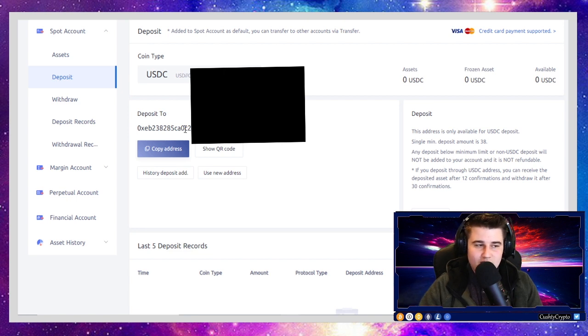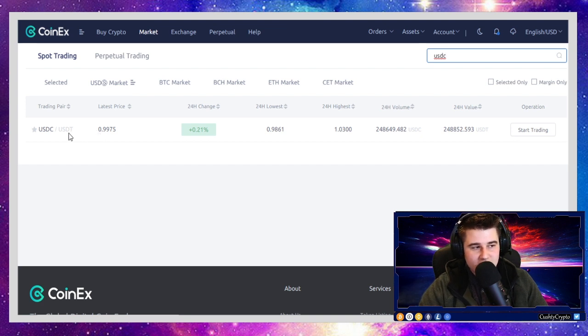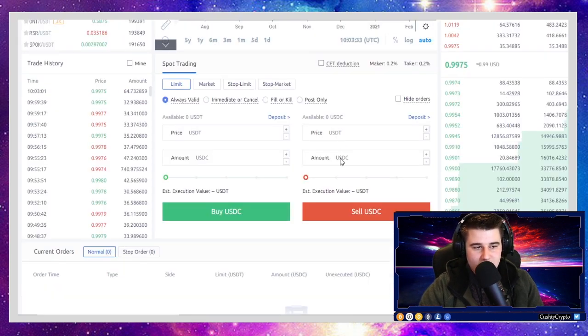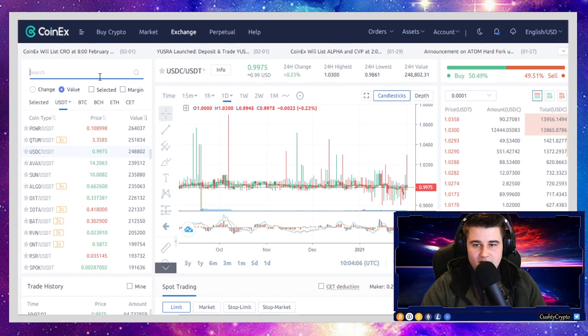Once your USDC shows up in your CoinX wallet, you need to convert it into USDT — this is the only stable coin trading pair in the world where you can currently buy Ergo. Click on Market, search for USDC, and the only trading pair available is USDT. Click Start Trading and on the right side you can sell your USDC into USDT. It's a one-to-one ratio so you'll get roughly the same amount back.